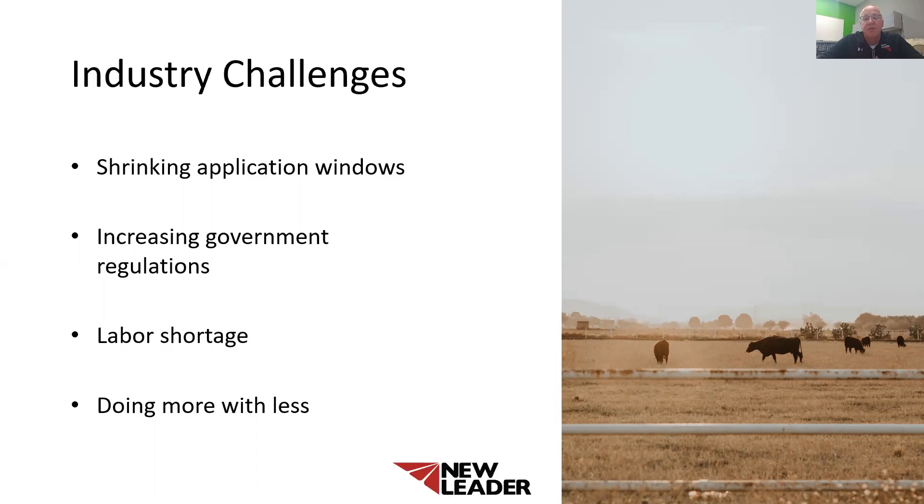This creates increasing challenges to you, the farmers and custom applicators, to get all those acres spread in the spring of the year. Labor shortages also continue to be an increasing challenge for many farmers and businesses to find qualified help to run application equipment or even their general farm equipment. The result of these industry challenges is trying to do more with less. This makes it very important to have the equipment that lets you meet these challenges and maintain your productivity and increase your profitability.